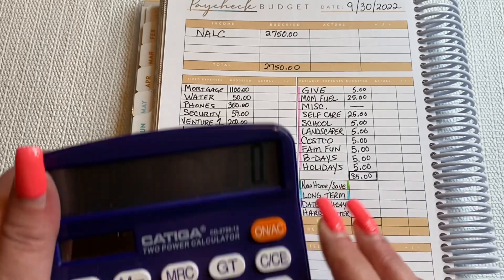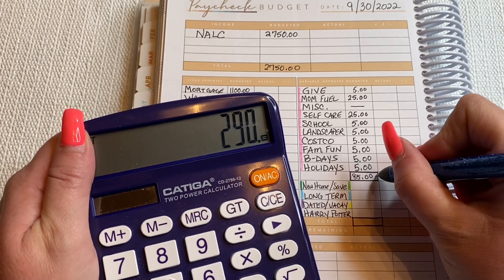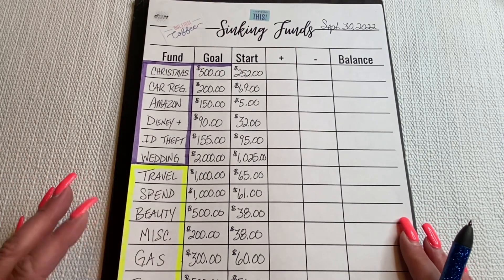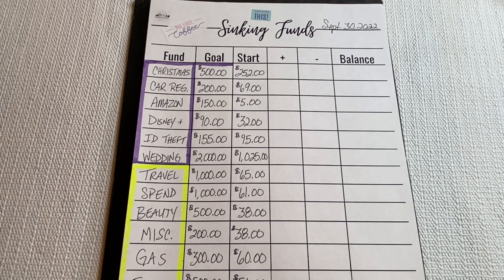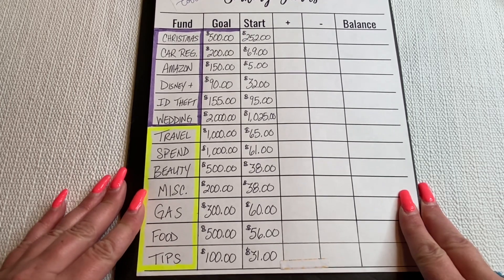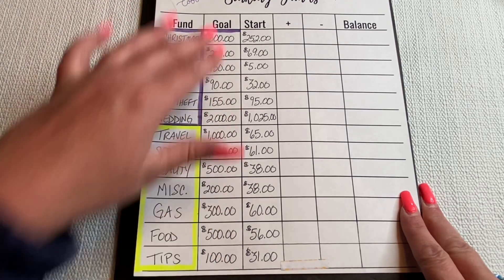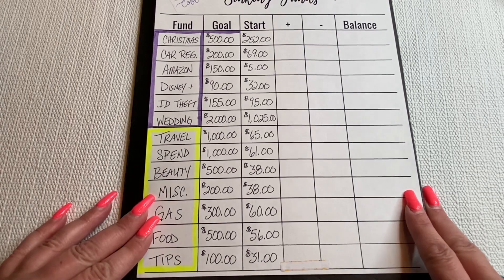From $375 minus $85, we have $290 left. We are going to move on to my other sinking fund sheets from Paper by Mo. She was previously Mo Lifestyle on her channel and she is Paper by Mo on Etsy — I think it's paperbymo.com as well. I love these sheets because they have my goal and I can track where I'm starting to figure out how much further I need to go.